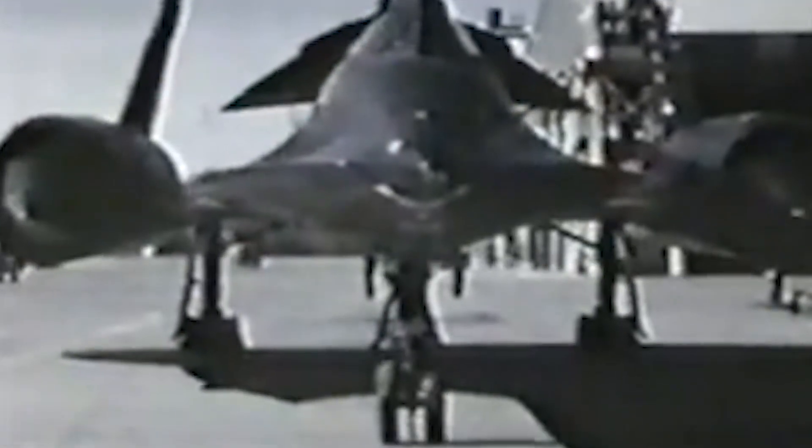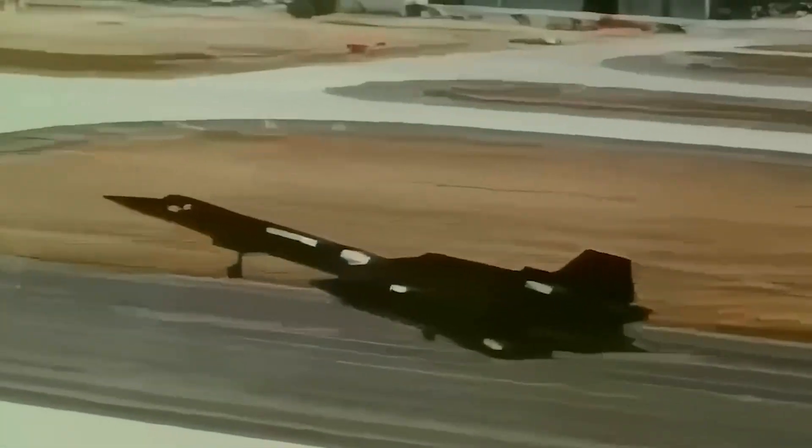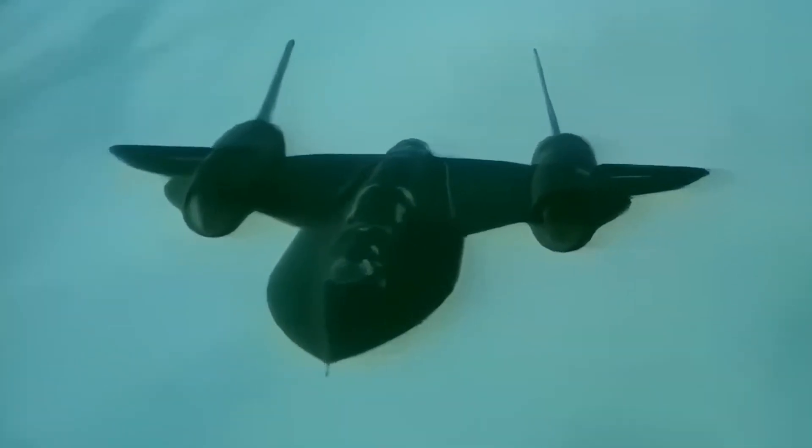Then, before the A-12 even retired, the SR-71 Blackbird was already poised to steal its spotlight. The SR-71 wasn't just an improved A-12 — it was a more versatile, groundbreaking marvel in its own right. In 1967, during a test along the Mississippi, both planes were put to a head-to-head trial, with the SR-71 gathering more detailed intelligence than the A-12 could manage, thanks to its dual camera and signal collecting abilities.